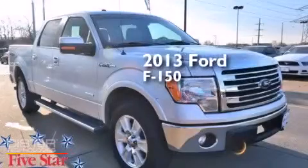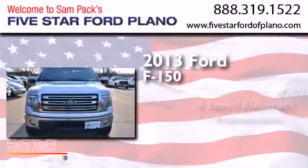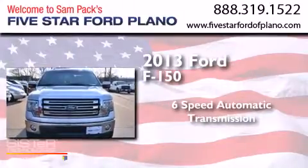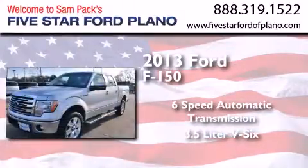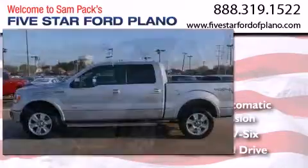This is a 2013 Ford F-150. This truck has a six-speed automatic transmission, a 3.5-liter V6, and the added safety and control of four-wheel drive.